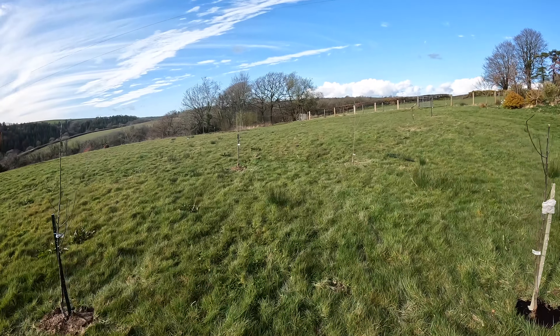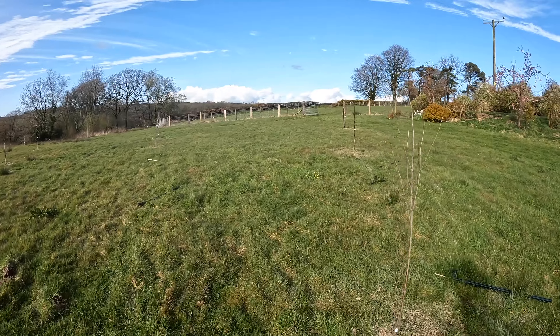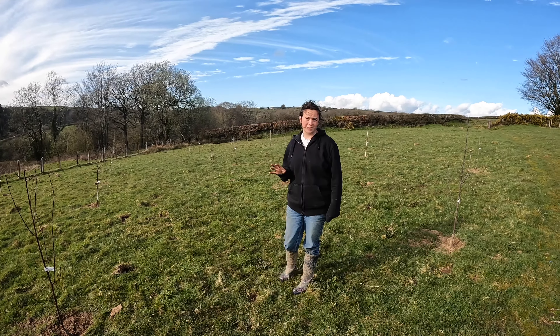So what we've done today to try and make this a bit less like a field and a bit more like a garden is put in an alleyway of fruit trees. You can't really see them clearly, but there are 22 apple, cherry, plum, and pear trees in the garden.